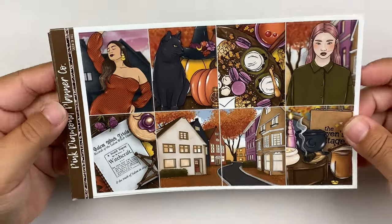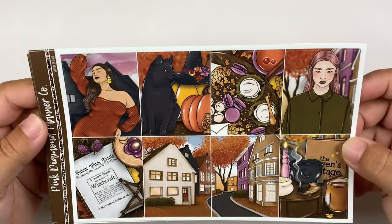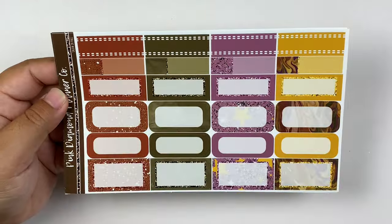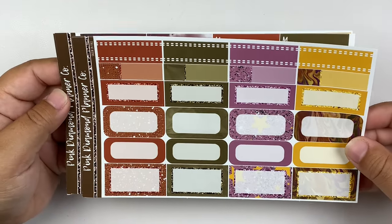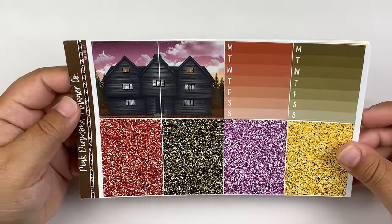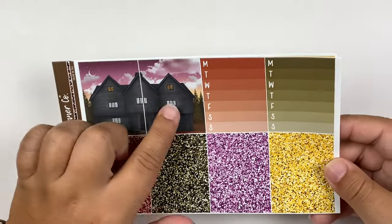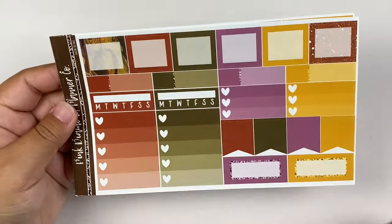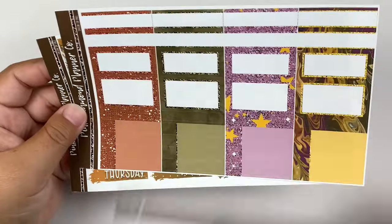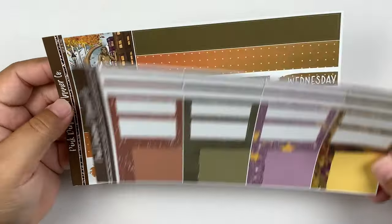This is a kit that I received as a mystery last year. I de-stashed it and then immediately regretted it. So I'm very happy that Pink Diamond Planner Co. reformatted this because I just needed to have it. The sky in this double box is literally to die for. I'm kind of obsessed with it, and I'm really happy she reformatted it.